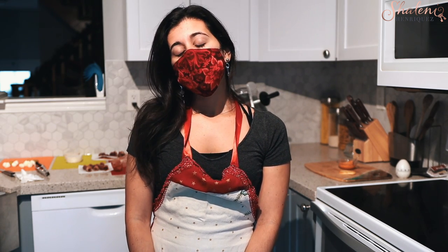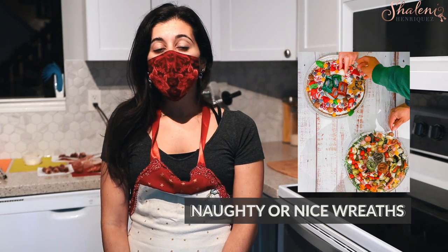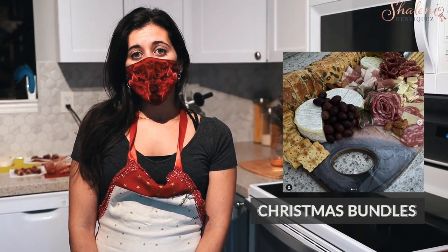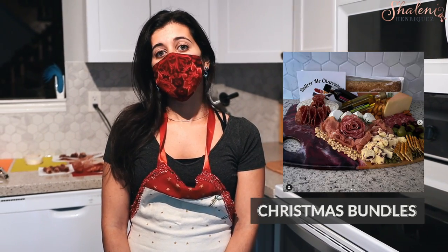We've got two holiday specials going on right now. One of them is the nice or naughty wreaths — they come in savory and sweet options. They're very festive, very pretty, and they're great gifts as well. If you're not getting together with anyone, you can send them out to your loved ones. We also have our Christmas bundles, which are paired up with another small business who makes beautiful ocean art on bamboo charcuterie boards.